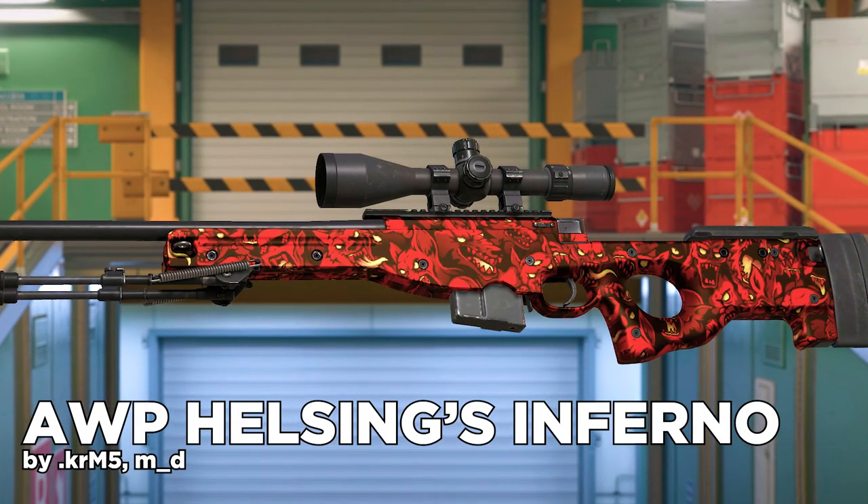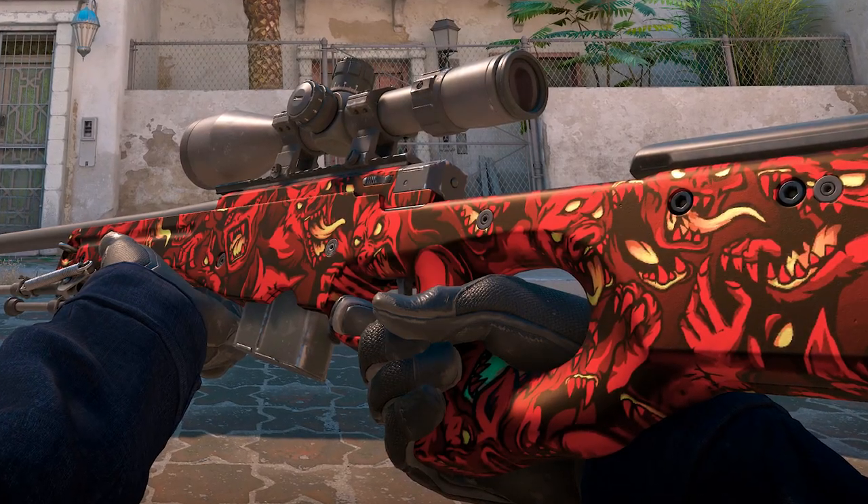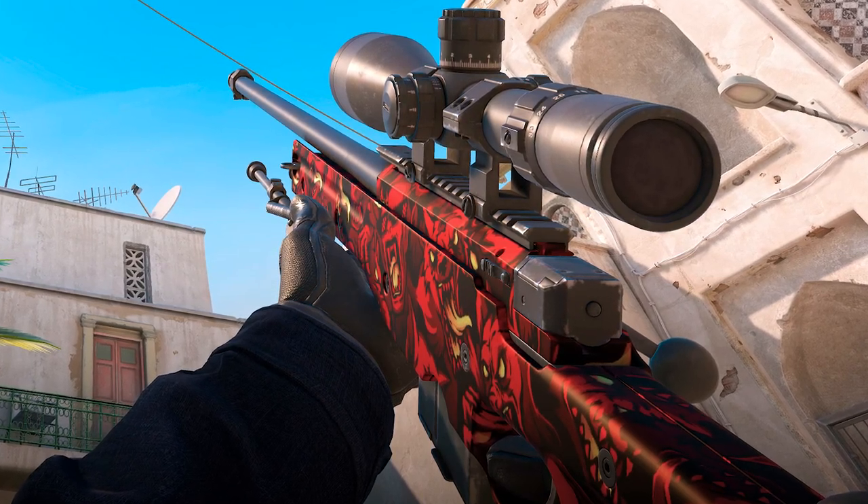Moving on, we got the Orb Helsing's Inferno. Pattern-based and kind of like the Orb Paw — there's nothing you can do wrong with that. Very cool skin, and I must say I love pattern-based skins. 9 out of 10.